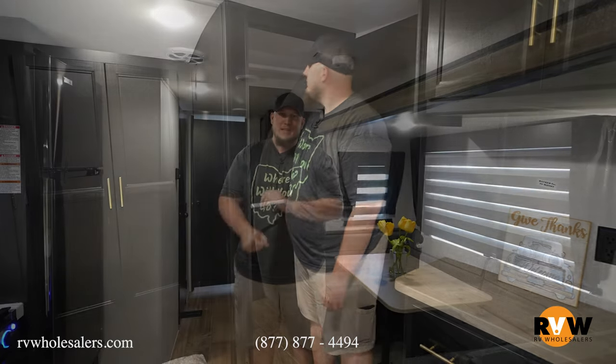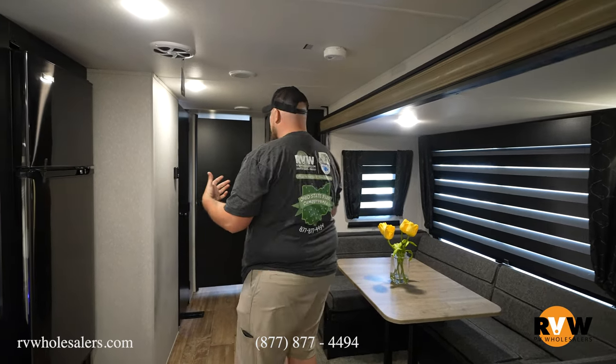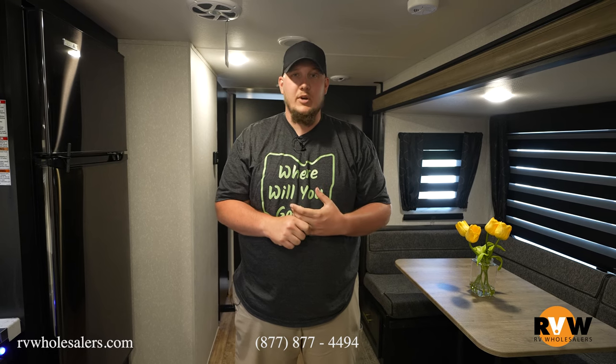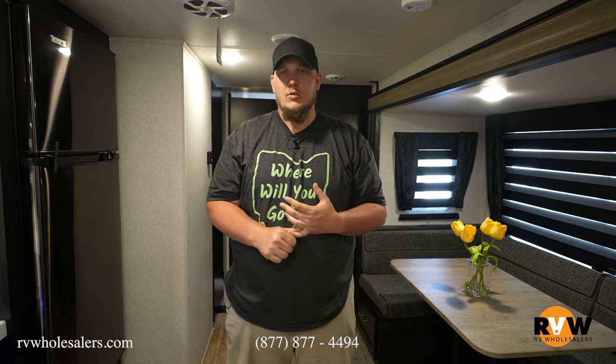Thanks for walking through the 2022 Cherokee 324 TS. As you can see, I'm rocking the new shirt — we partnered with the Ohio State Department of Natural Resources, so we have these new shirts representing that. You're going to see us at every state park around the state of Ohio. You can check out more information on our website, as well as more walkthroughs of different floor plans on YouTube and Facebook. Give me a call — my name is Dalton Owen. Hope to see you!